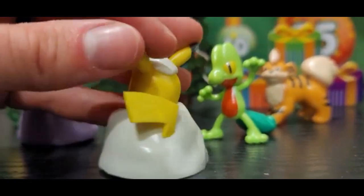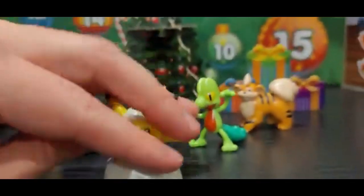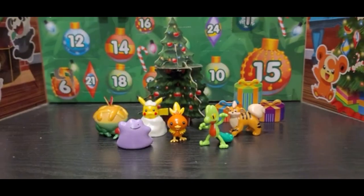Let's see. This is pretty cute. Alright, let's see. Where can I put you? Let's put you behind the Ditto. How's that look? There we go.